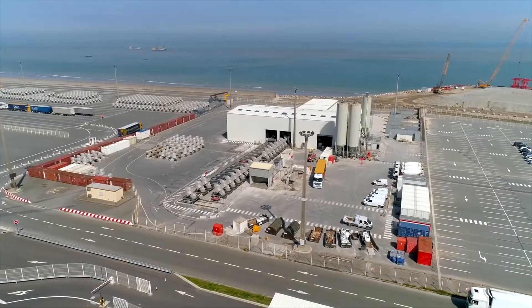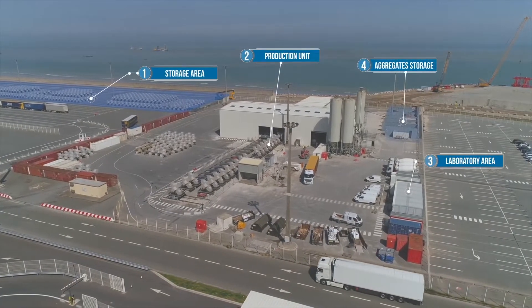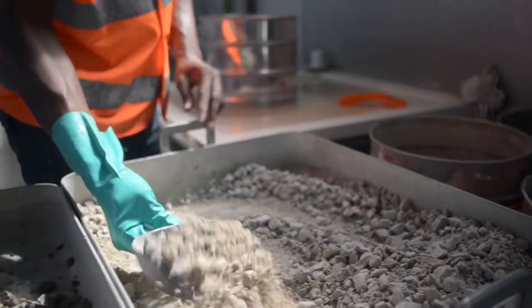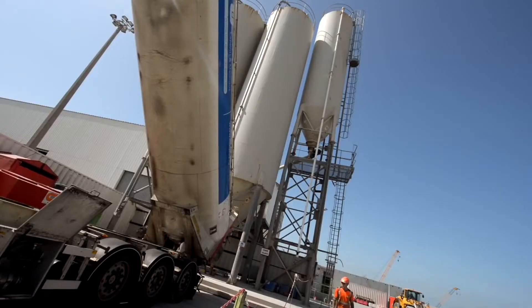The plant comprises several well-defined spaces that undergo regular safety checks. The aggregates, stored according to their particle size distribution, are sent to the concrete plant, where they are blended with the cement and water, then mixed to produce concrete.